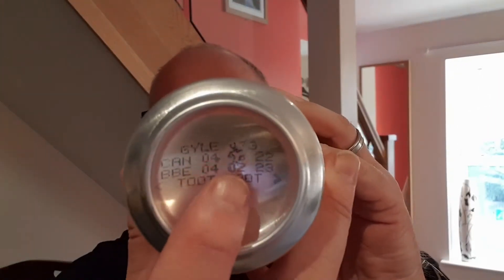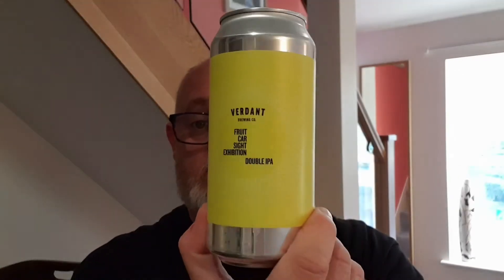The label itself is bright orange and bright yellow, so it really just stands out. On the hot side it's hopped with Citra, and on the cold side it's also hopped with Citra — so it's a Citra beer.